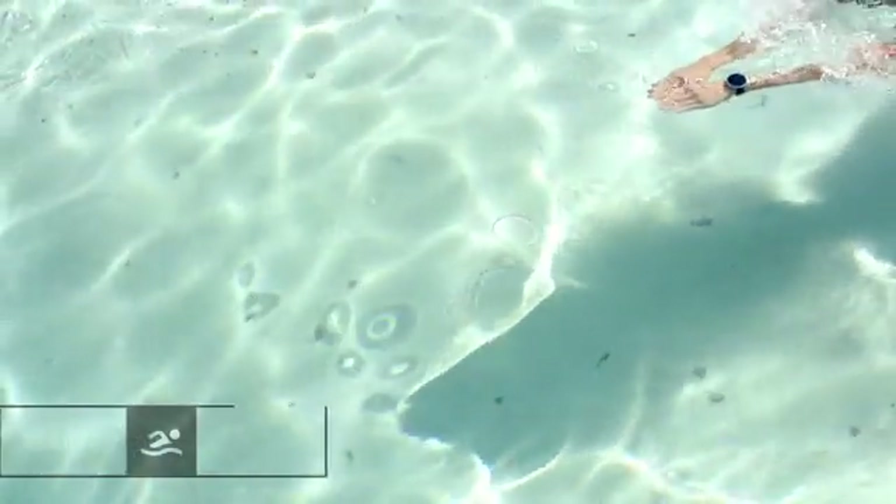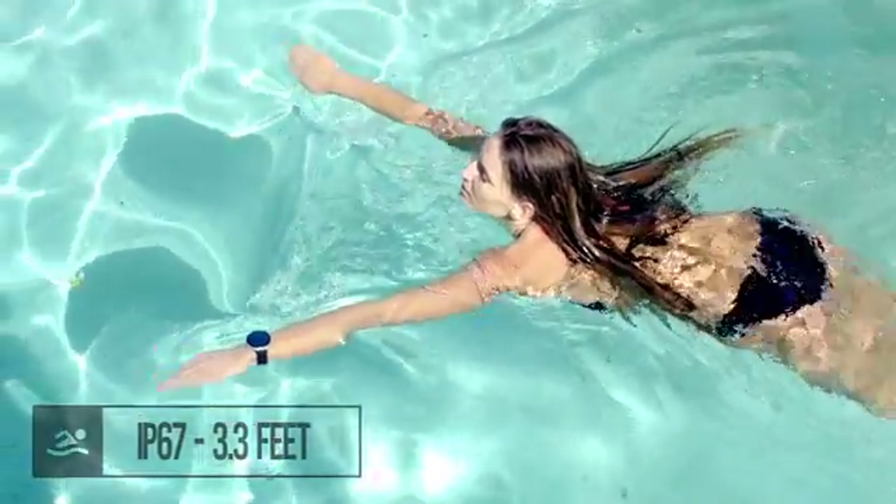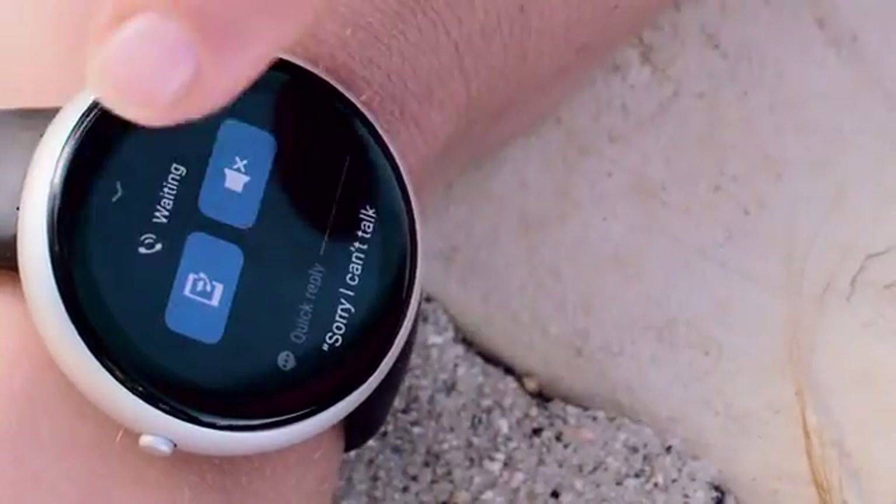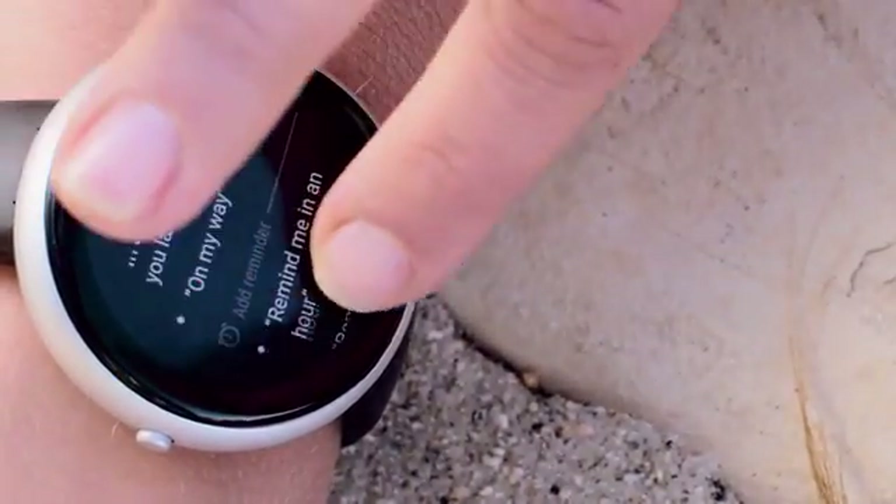Dagadam is water resistant and has a 1.4 inch AMOLED display with 16.7 million colors. It is the first round smartwatch with curved Gorilla Glass and the Sense Touch bezel — a new and entertaining way to navigate.